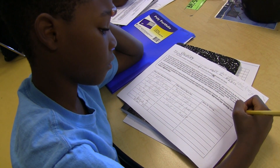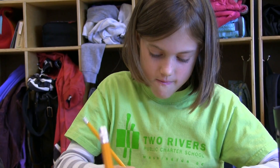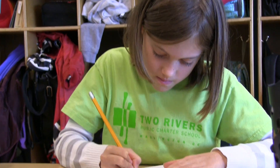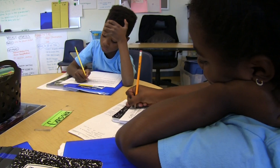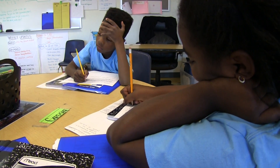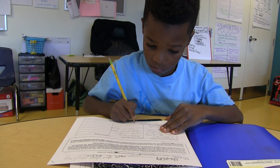I think to begin understanding the problem, everyone should read it by themselves for a little while and really think about what they're getting out of it. We use a thinking routine to unpack the problem called a KWI. K stands for I know, W stands for what we need to know, and I stands for ideas.